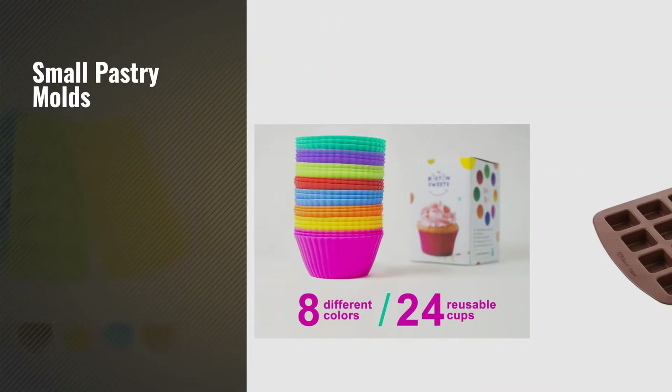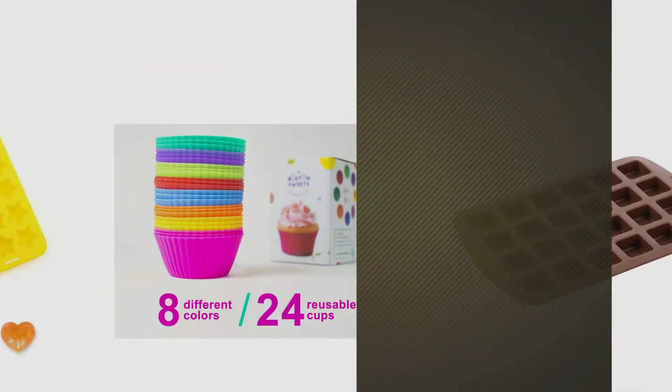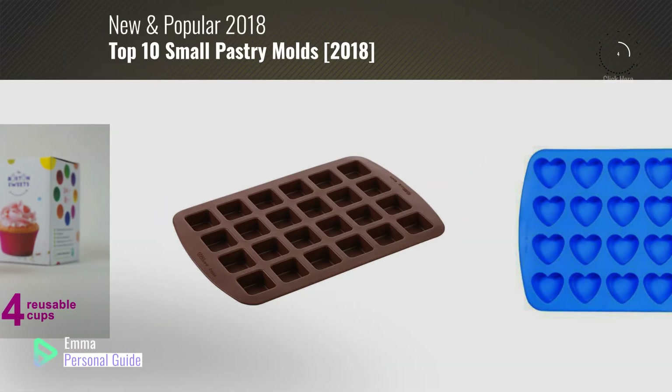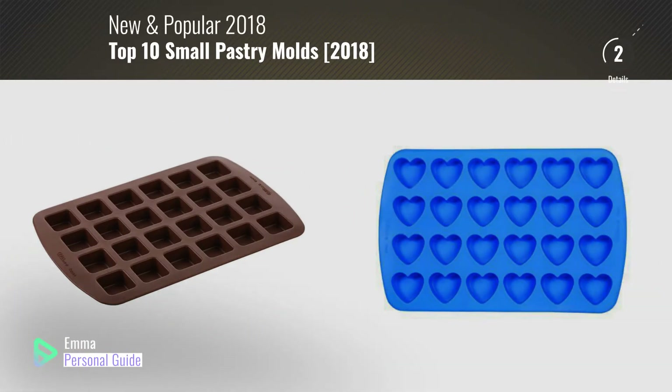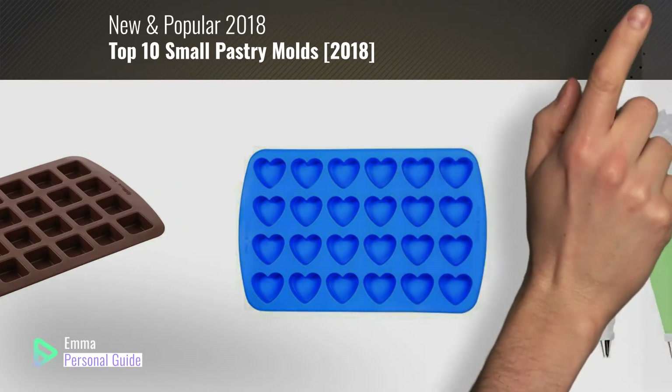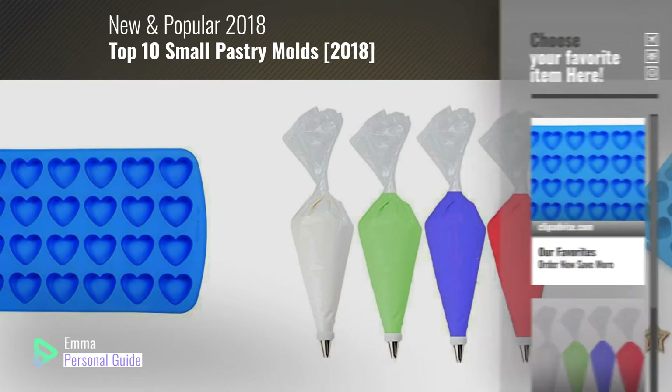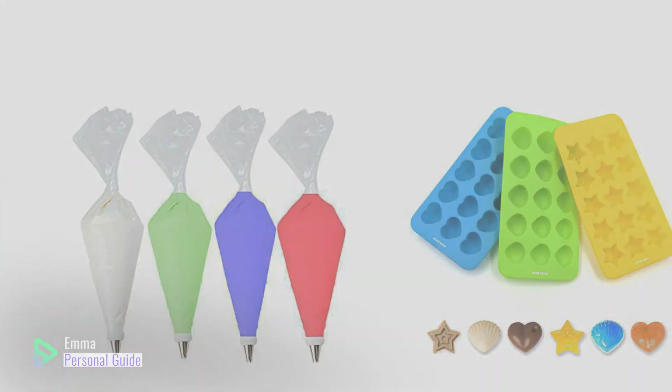If you're looking for small pastry molds, this video is for you. My name is Emma, your personal guide, welcome to our channel. At any time you can click this circle in the corner and get more info and real-time deals on your favorite products. Ready? Let's start.